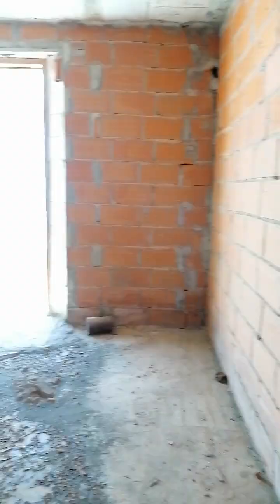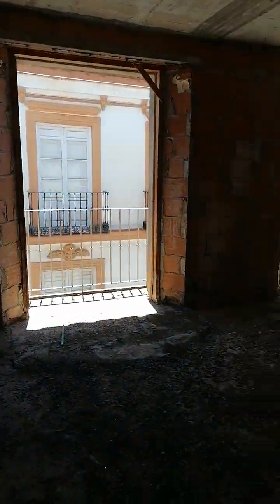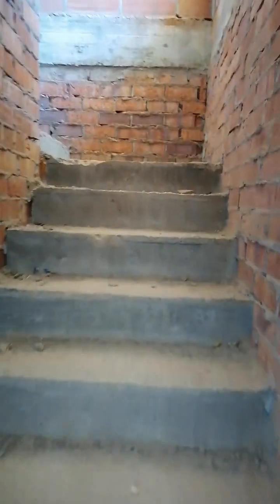All rooms have their own balcony. Now we go up again. The elevator doesn't work, so follow the stairs.